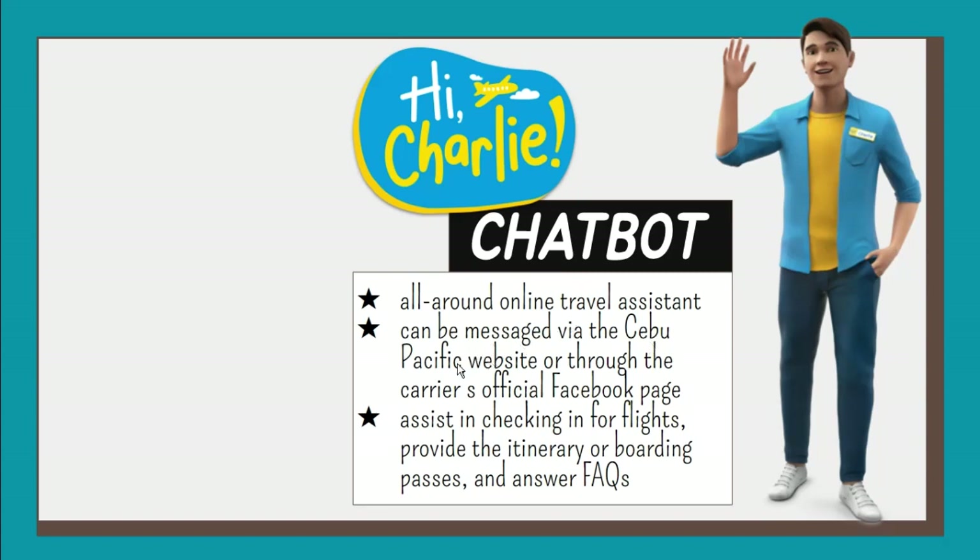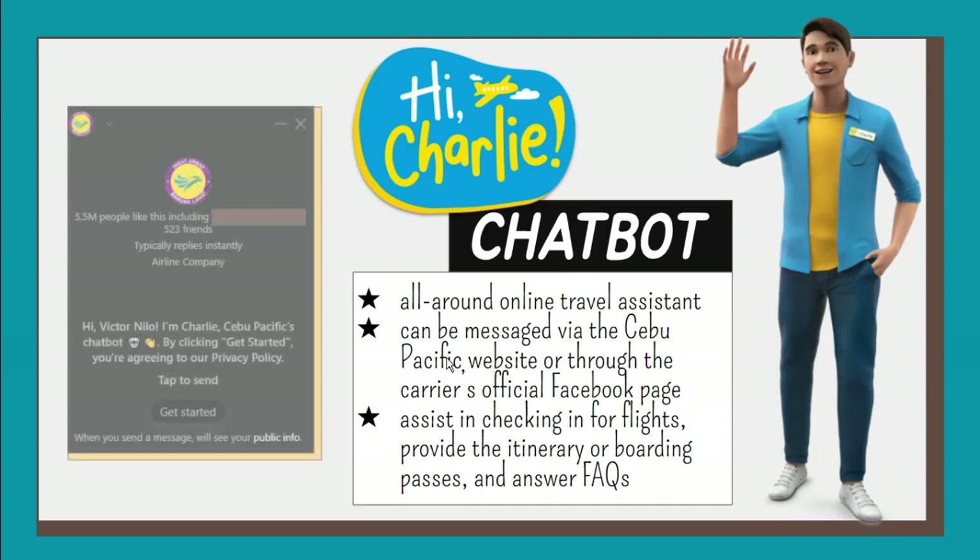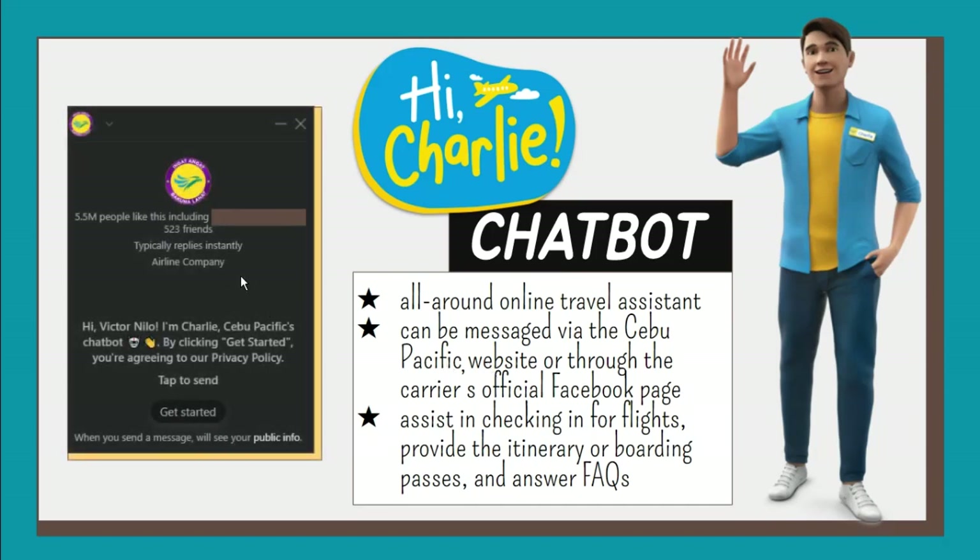Charlie is online 24-7 and can be messaged via the Cebu Pacific website or through the carrier's official Facebook page. He can assist in checking in for flights, provide the itinerary or boarding passes, and answer frequently asked questions about booking and the requirements needed before the flight.